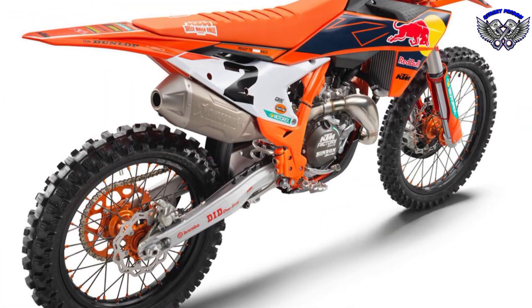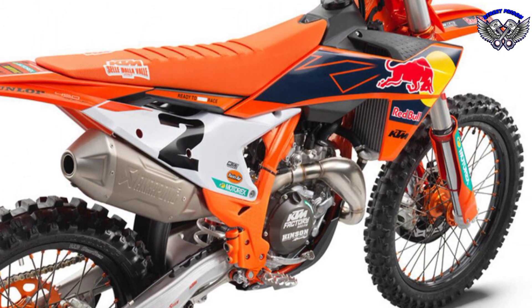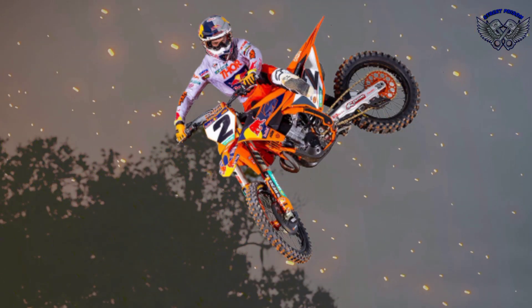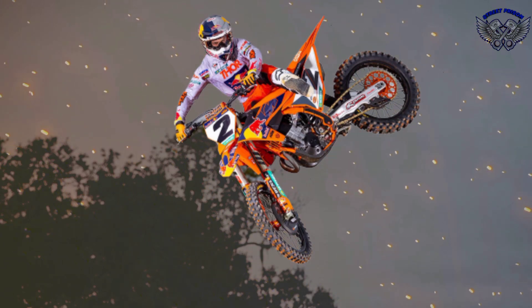The KTM 450SXF Factory Edition 2023 is equipped with a 4-stroke SOHC engine capable of producing a maximum power of 68 horsepower and a machine weight of less than 27 kilograms, delivering usable torque from every square inch.